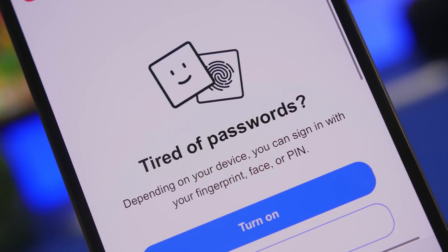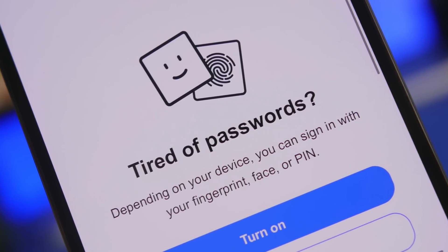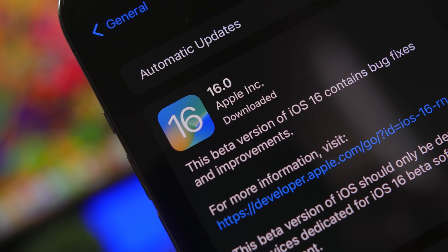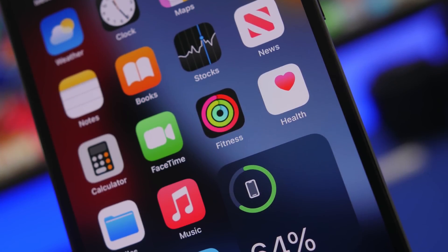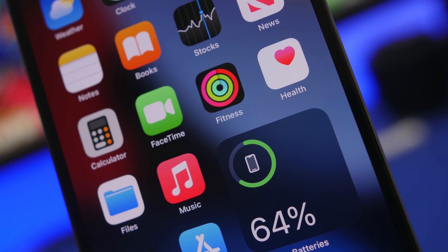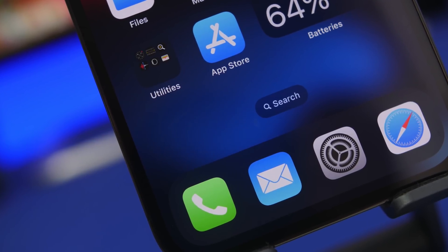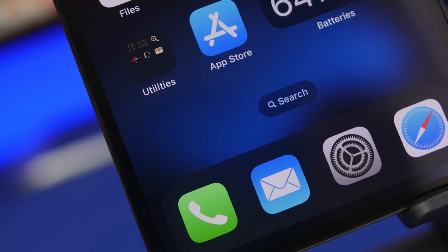Hey, what's going on everyone, this is Ariviews back with another video. Today we're talking again about iOS 16. In my opinion, this is one of the greatest iOS updates we got in quite some years. It has some really cool new features like the new lock screen and battery on the status bar, but it also has some really big features that you will need and use on a daily basis, which will make your life much easier.